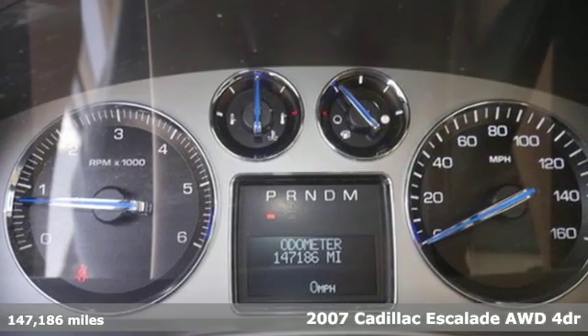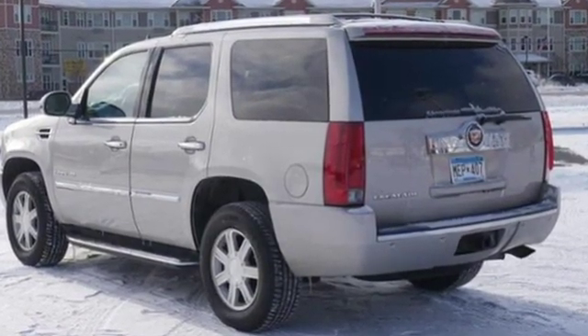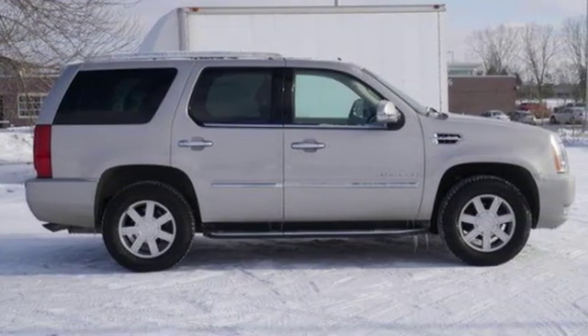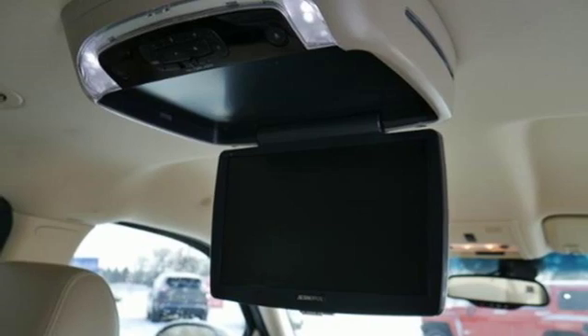It comes with the features you need and better yet want: DVD audio, power heated mirrors, heated leather bucket seats, rear parking sensors, remote engine start, dual zone climate control, automatic transmission, aluminum wheels, adaptive suspension, and V8 engine.